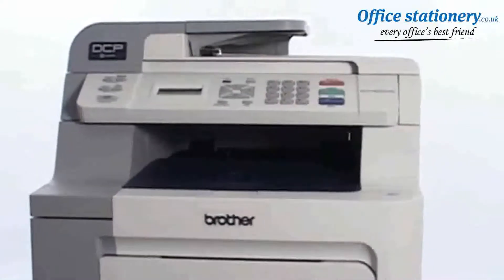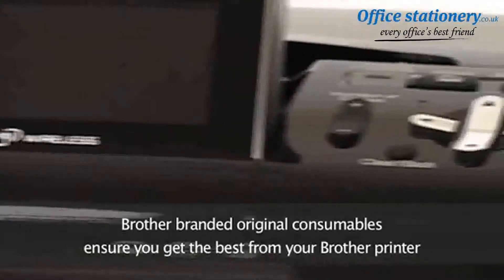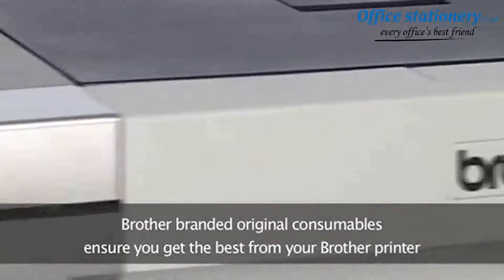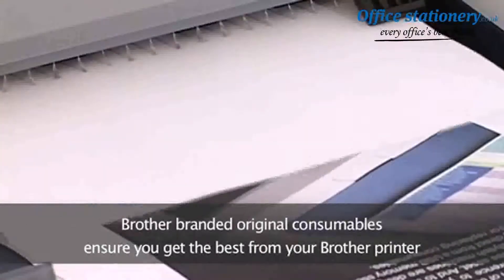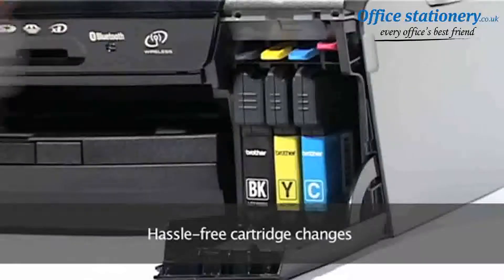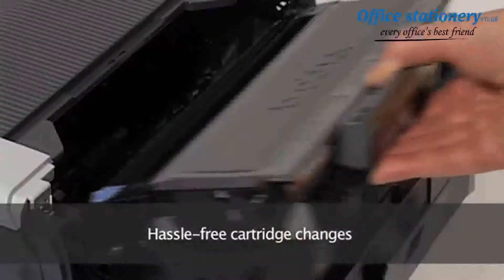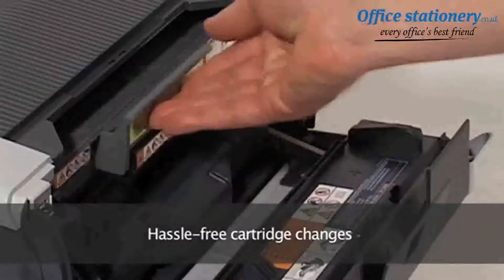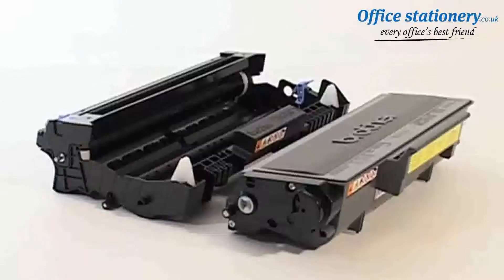If you've bought a more efficient printer to save you money, there's no point bumping up your running costs or even damaging the printhead with cheap consumables. Brother branded original consumables are engineered to give you solid, reliable performance and high quality print results every time. Brother's original consumables are precision manufactured, tested and sealed in laboratory conditions to do just that.